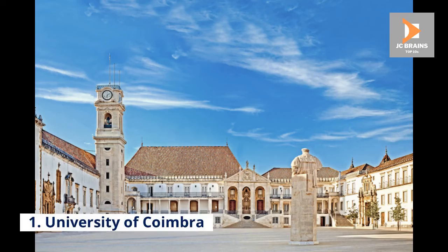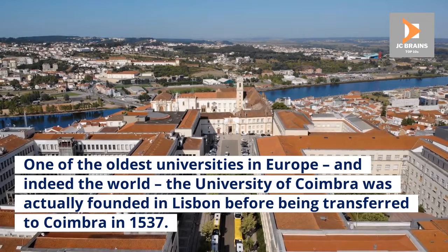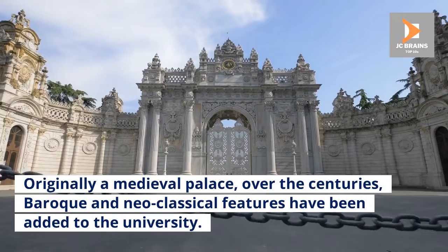Number 1: University of Coimbra. One of the oldest universities in Europe, and indeed the world, the University of Coimbra was actually founded in Lisbon before being transferred to Coimbra in 1537. Located on a hill in the center of the city, it is a very popular tourist attraction, and rightfully so — the buildings in which it is housed are marvelous to behold. Originally a medieval palace, over the centuries Baroque and neoclassical features have been added to the university. It really does look special, with the fine old buildings lining the expansive courtyard at its center.